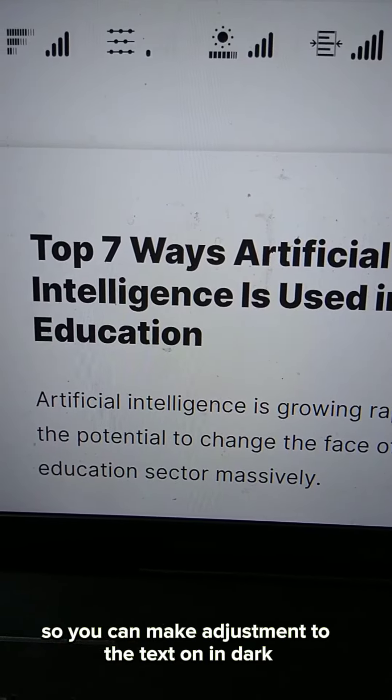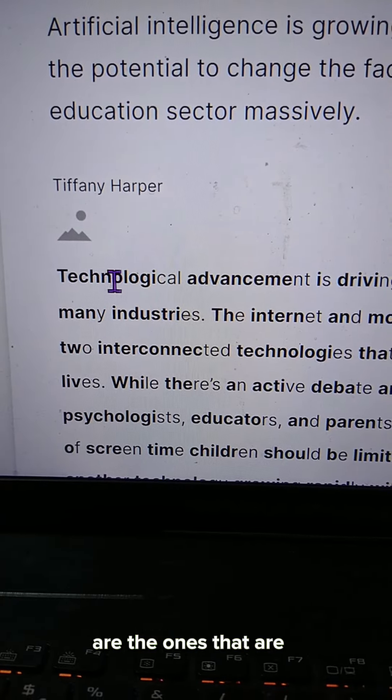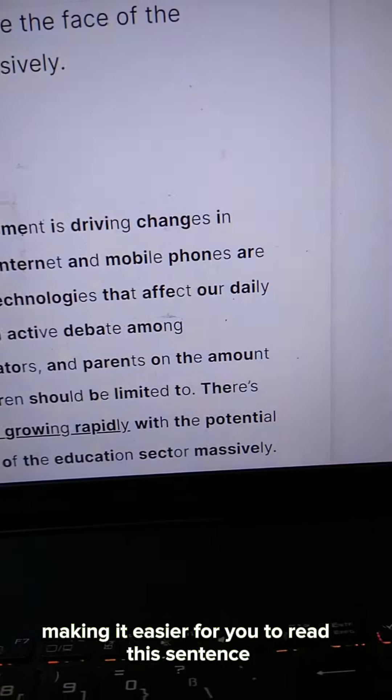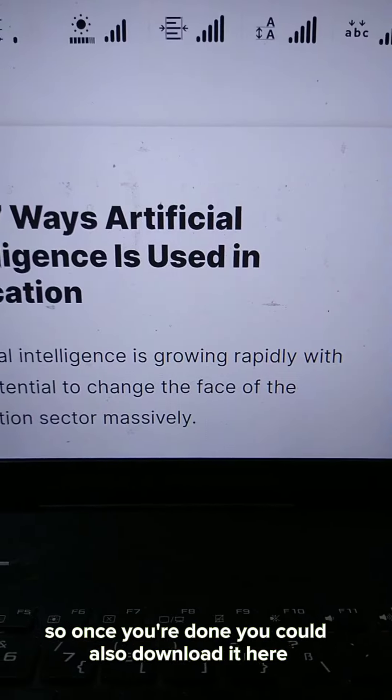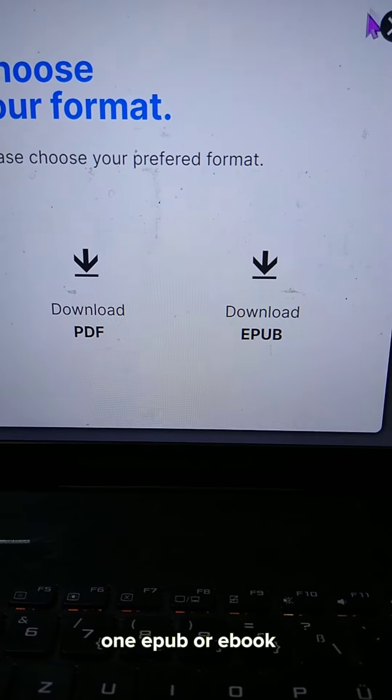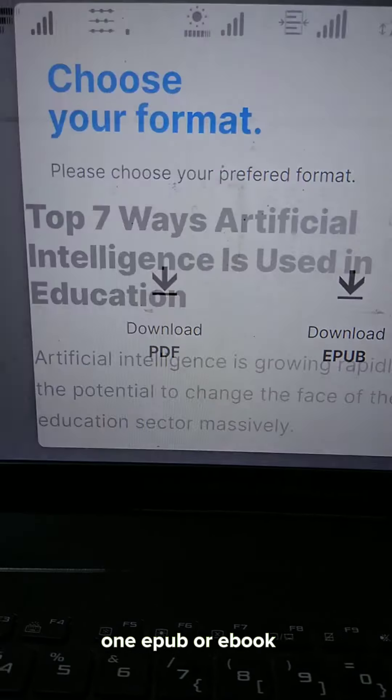You can make adjustments to the text. The darker portions are the ones making it easier for you to read each sentence. Once you're done, you could also download it — you can download it as a PDF, an epub, or an ebook.